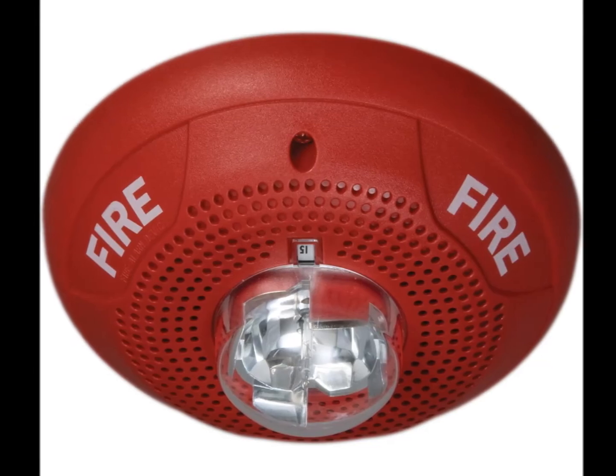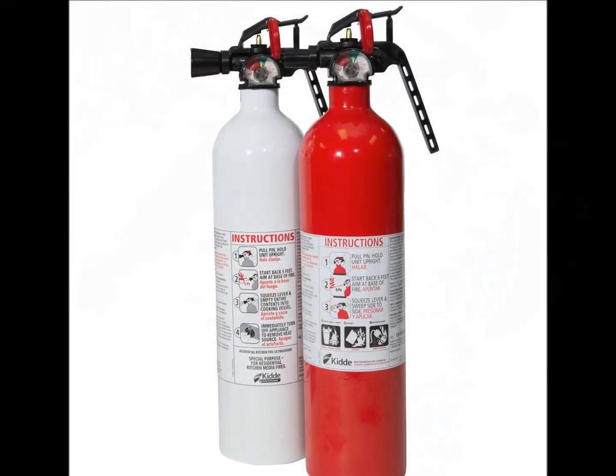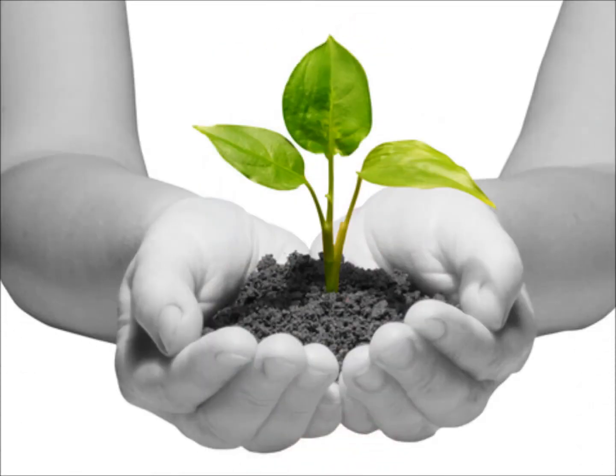Besides this, we have to install fire and smoke detecting equipment in the house so that we can detect fire before it spreads. Keeping a portable fire extinguisher is a very advisable step. These equipment are easily available in the market at a reasonable cost. Always remember that life is more costly than anything else.